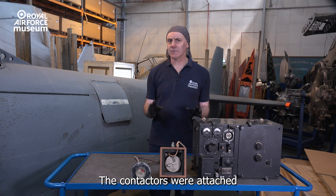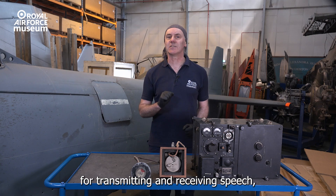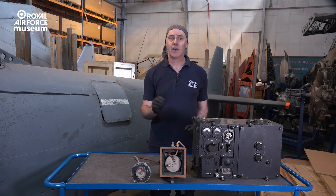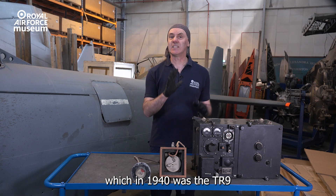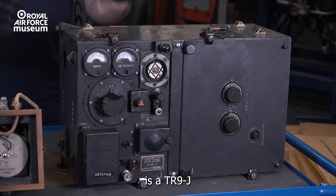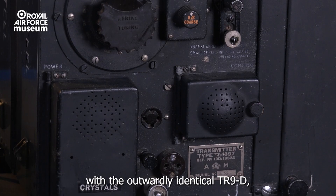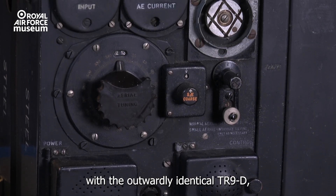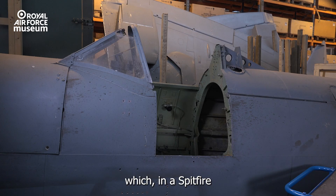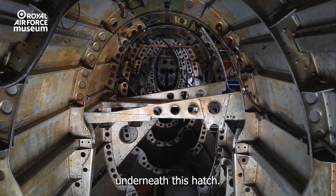The contactors were attached to the standard aircraft radio set for transmitting and receiving speech, which in 1940 was a TR-9. What we have here is a TR-9J fitted to Coastal Command aircraft, but Fighter Command were equipped with the outwardly identical TR-9D, which, in a Spitfire, would be located in the middle of the fuselage underneath this hatch.